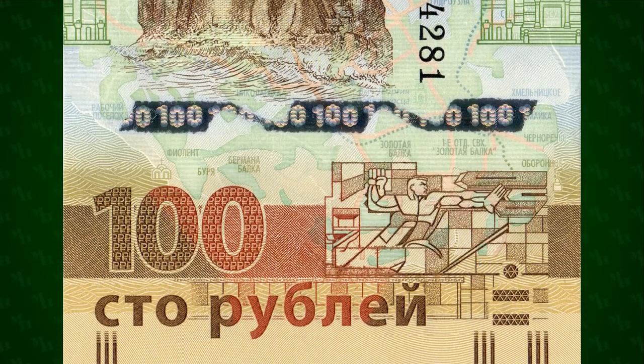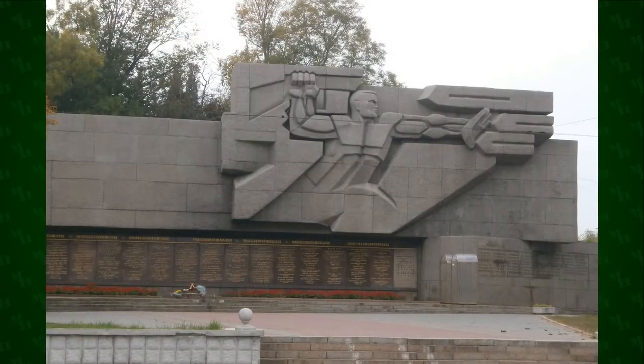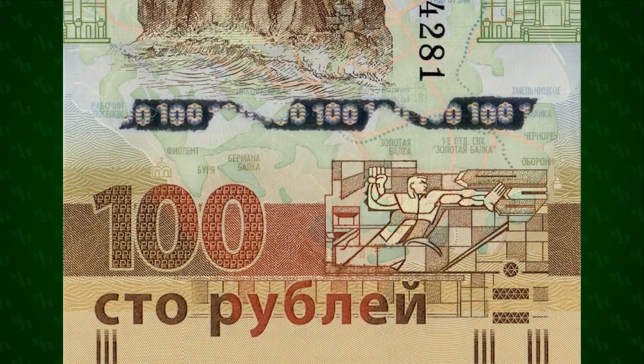At the bottom of the obverse is a representation of the memorial to the siege of Sevastopol, honoring the 1941–1942 defense of the city against the Germans. The figure can be seen defending two bayonet thrusts while a third slips past his guard, representing the three German attacks that eventually broke the city's defenses.